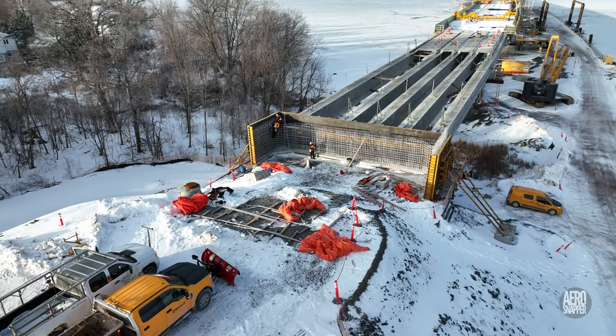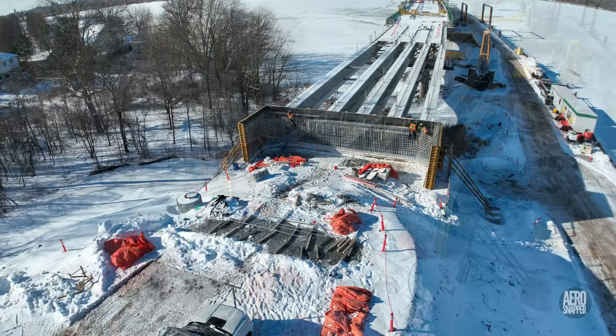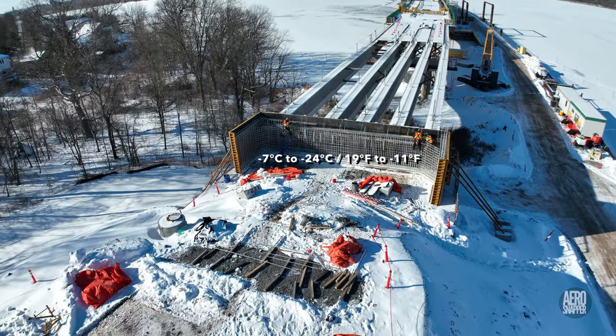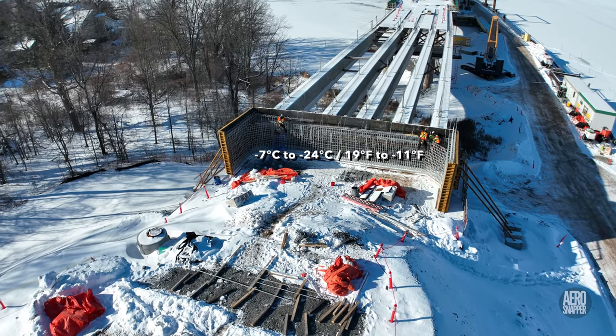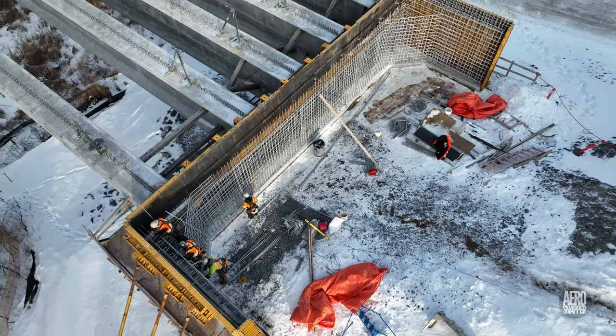Away from the main spans, the ironworkers of ABF have done an amazing job this week in appallingly low temperatures, to complete the installation of reinforcing rod on the east abutment.